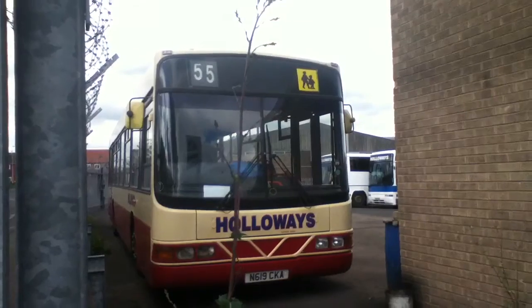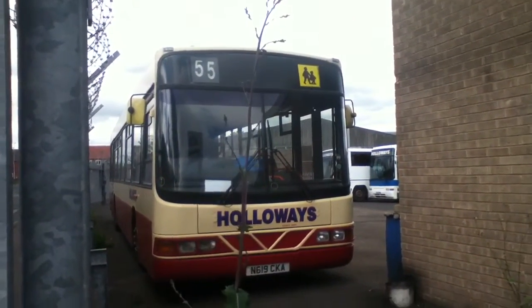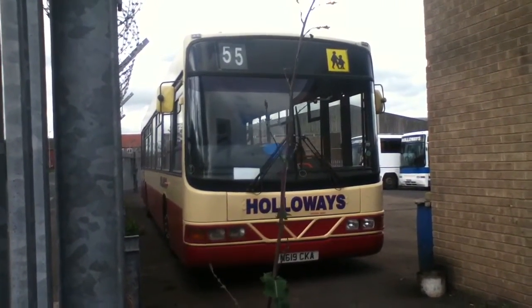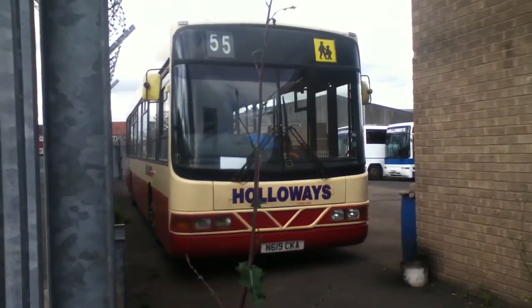This has surfaced route 55 in the weekdays. This is ex Arriva Merseyside and MTL North. It's 18 years old and still surfaced on the road today, so that is mint.